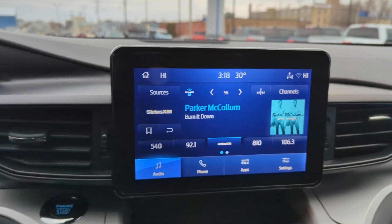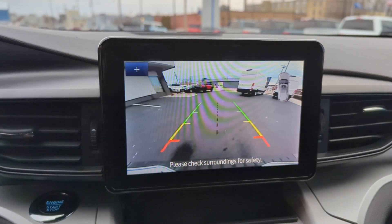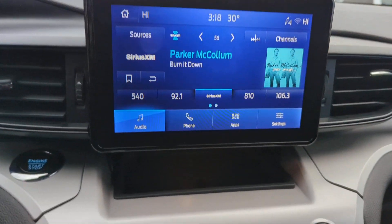Remote engine start, power passenger seat, keyless start, four-wheel drive, satellite radio.